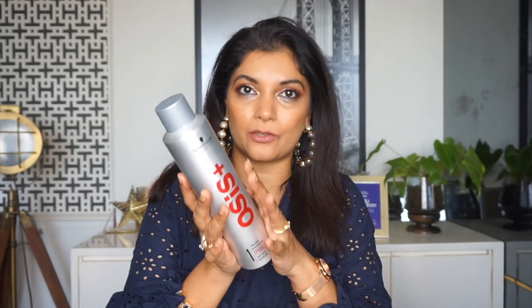Moving on to this one — this is the Schwarzkopf Osis Shine Spray with light control. The reason I bought it is because I do not have any hair spray at all, and I read really good reviews about this. It's supposed to add shine, control frizz, and help with detangling. I don't use hair sprays regularly but just in case I need it. The freebie I got with it was the Schwarzkopf Bonacure Hyaluronic Moisture Kick Spray Conditioner.